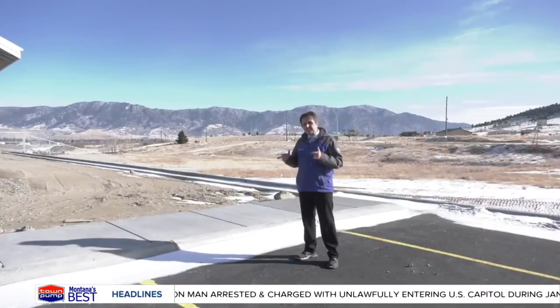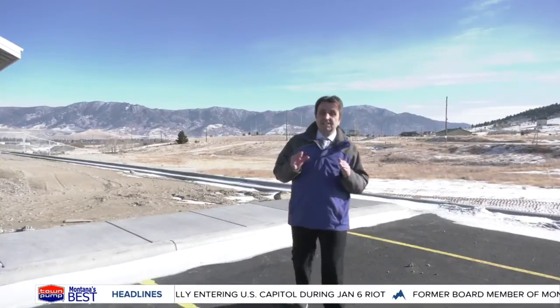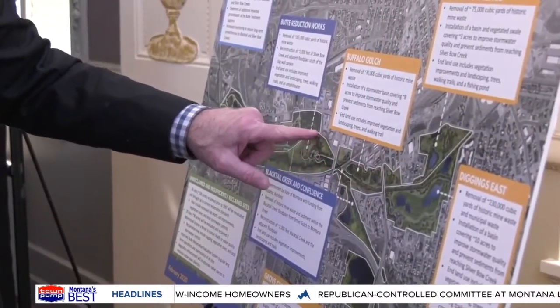The city is eager to get the second phase of the Parrot Tailings removal going because that brings Butte a step closer to its ultimate goal of restoring the land. We will be in those meetings and discussions every step of the way, making sure that Butte gets exactly what was promised, and we will be the ones driving the bus when it comes to making any changes.